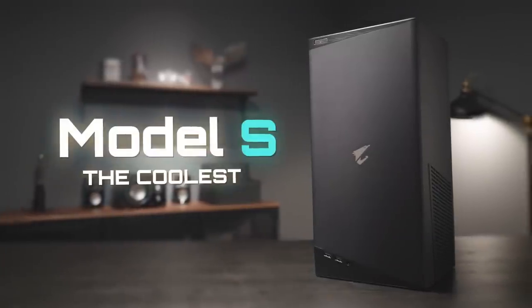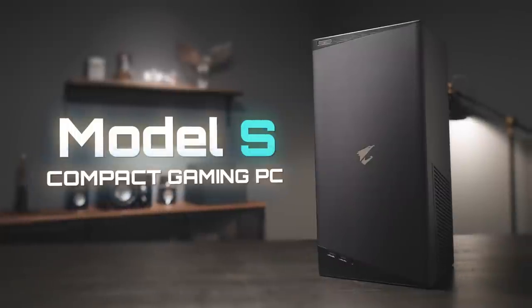Aorus Model S. The coolest, quietest, 14-liter compact gaming PC.